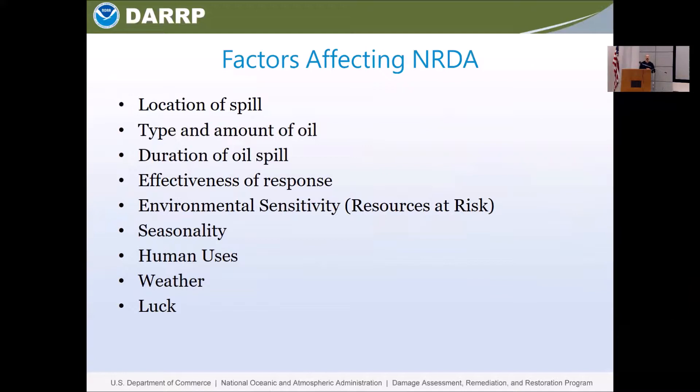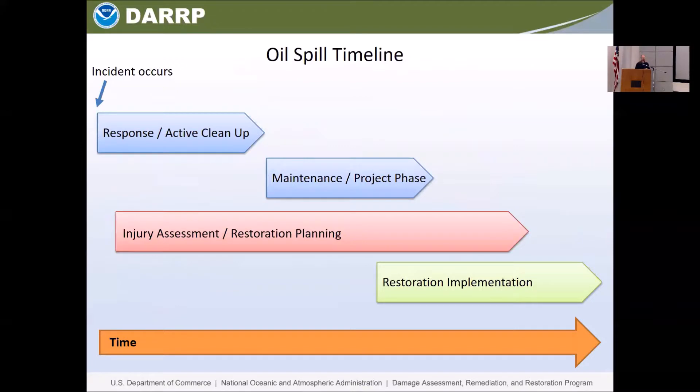Human uses are one of the things that are easier to quantify — you can put a dollar value on them that is less questioned. So when someone can't go to the beach, it's very easy to quantify that. You don't have to link it back to its impact on the rest of the system or its connectivity or explain why amphipods are important or polychaetes are important or nematodes are important or bacteria are important. So human uses are something we often investigate, and it's something that the public certainly identifies with. And then of course, weather and luck can have huge impacts on your injuries.